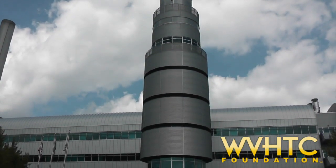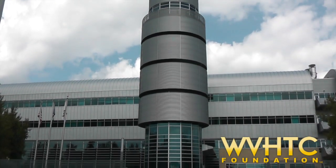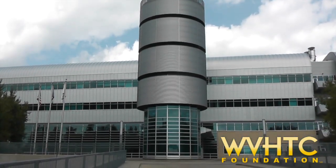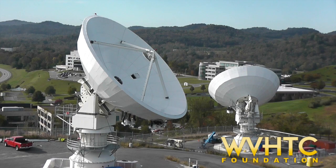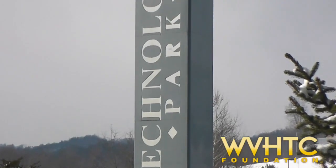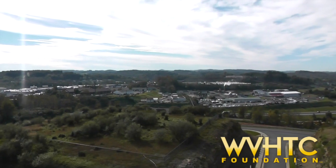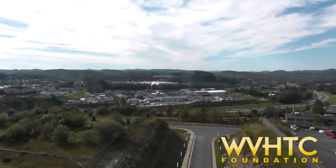The High Technology Foundation is headquartered in the I-79 Technology Park in Fairmont, West Virginia. With its state-of-the-art facilities, advanced electrical system, satellite ground system capability, and high-speed fiber-optic connectivity, the I-79 Technology Park's infrastructure matches and or exceeds the leading technology parks in the country.